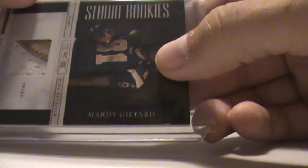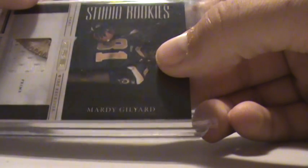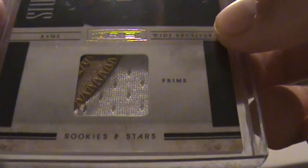I got a patch of Marty Gilliard for the Rams — he's a wide receiver. It's a three-color patch: white, gold, and a little blue in the corner. And that is number 44 of 50.